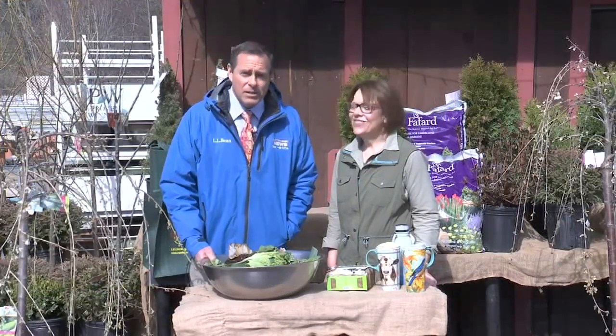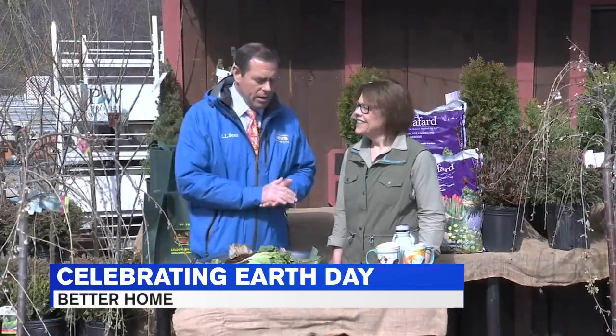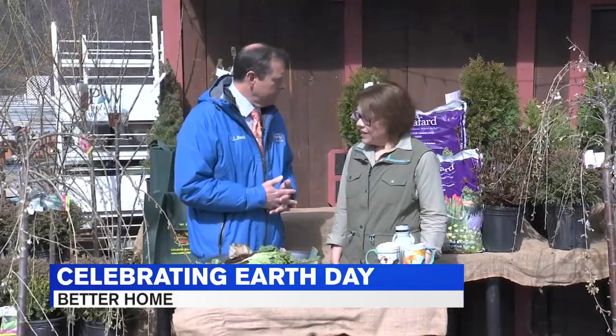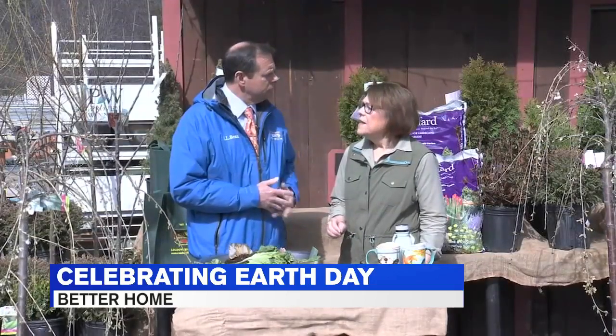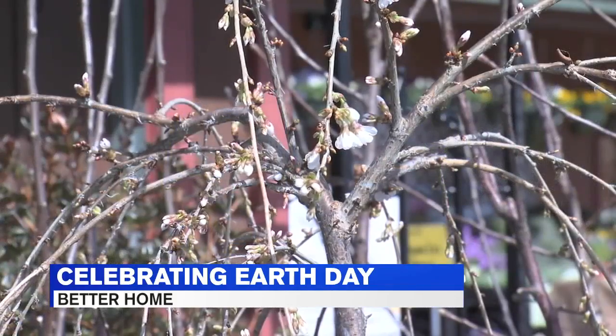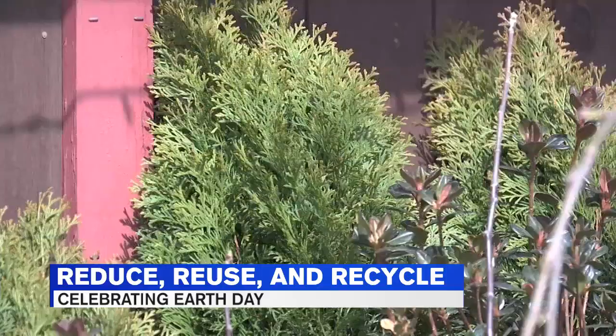Happy Earth Day everyone, and thanks for joining us here in Ludlow at Randall's Farm and Greenhouse, where you could say every day is Earth Day, but especially today. Joining me now is Karen Randall. We're going to talk about ways to help out Mother Earth. We celebrate since 1970 — Earth Day has been on April 22nd. It was the birth of the environmental movement, and we continue to observe and celebrate it today.